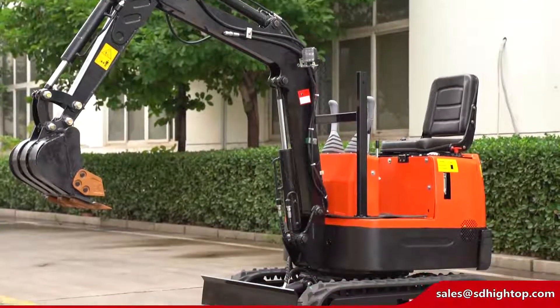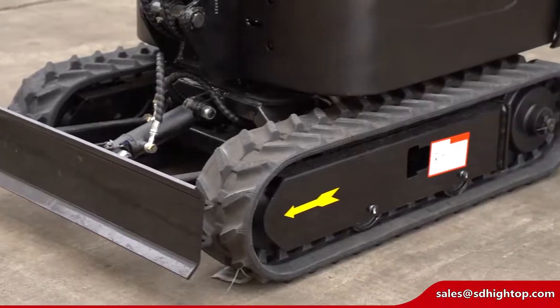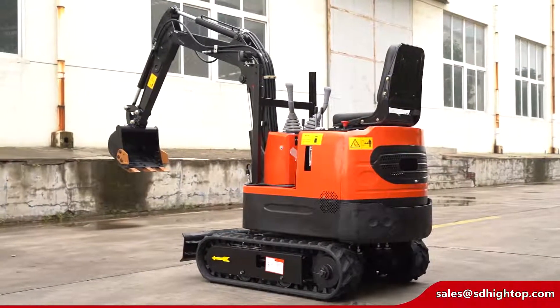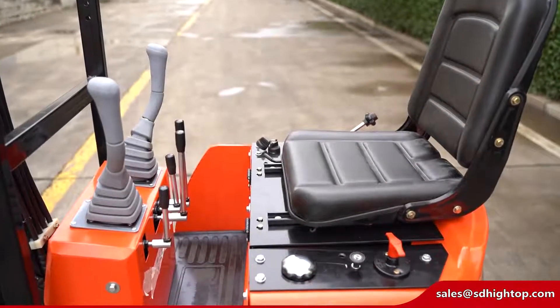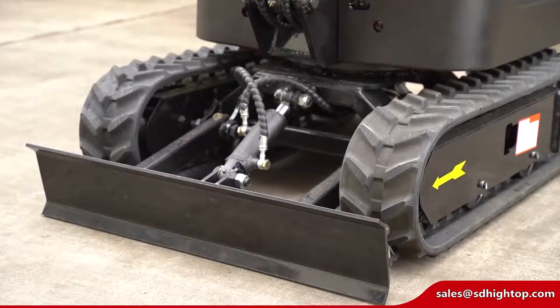The one-ton HT10 diesel-powered or EPA gasoline standard mini excavator is equipped with a comfortable rubber joystick which can rotate 360 degrees. The new HT10 quick coupler makes changing attachments easier.